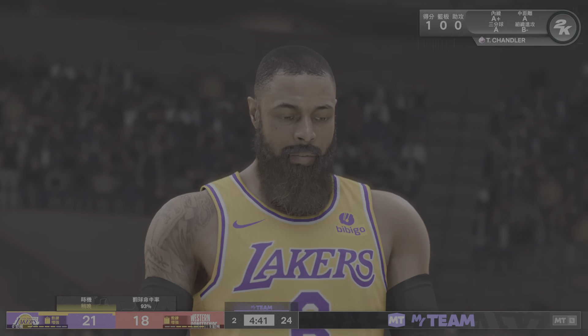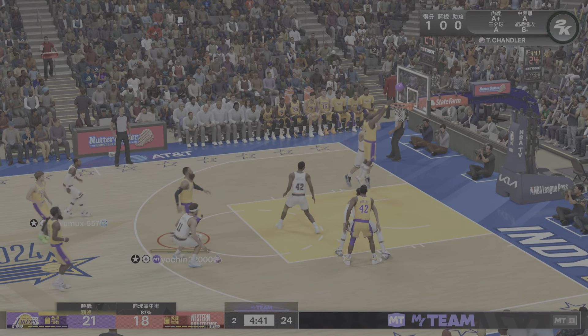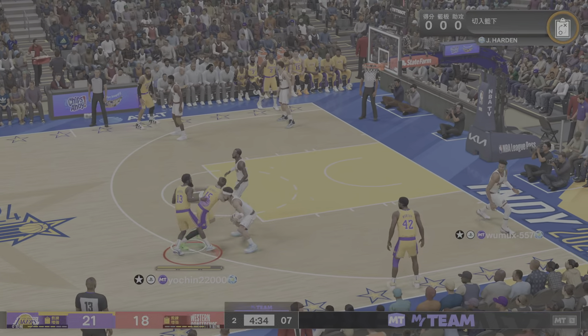Seeing that wall as a point guard, it's his responsibility to facilitate — just a terrific dime right there. And you'd like to go two for one here, and at the same time you want to get a good shot.